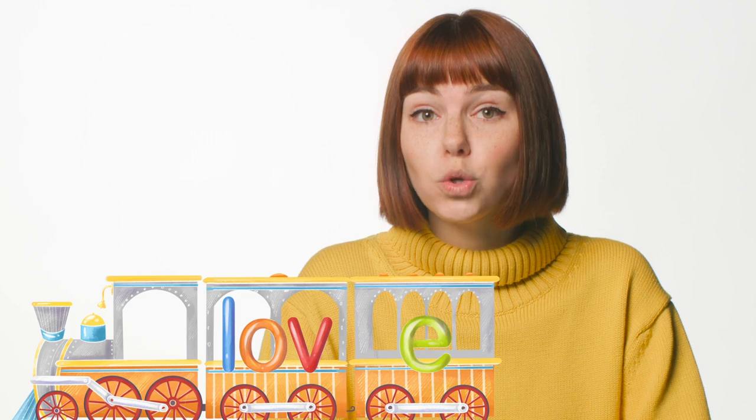Now look at this new word. It does end in a V, so this word needs the silent E caboose. This word is love. The E is silent, but it makes sure that the word doesn't end in a U or a V.